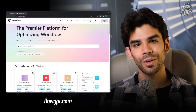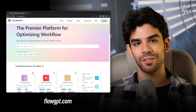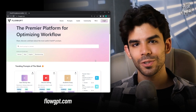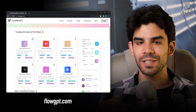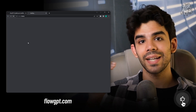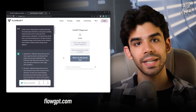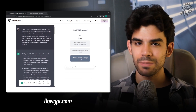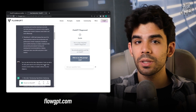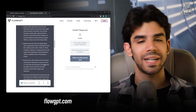Next, we have flowgpt.com — a very cool website. If you want to become a better prompt engineer for ChatGPT, this is a great resource. They have trending prompts of the week and multiple categories where you can click on a specific category — let's say 'idea generator' — and see a list of prompts that you can use in your own ChatGPT workspace. This website is going to open your mind and show you all the possibilities you can have with better prompting skills on ChatGPT.